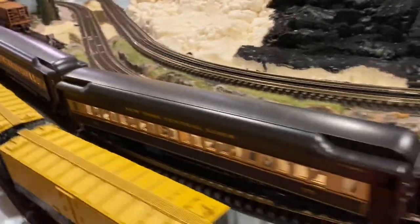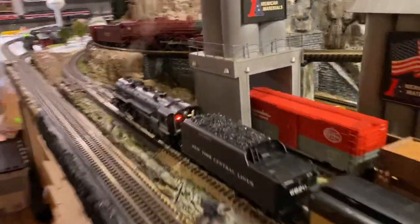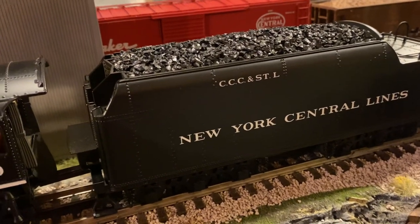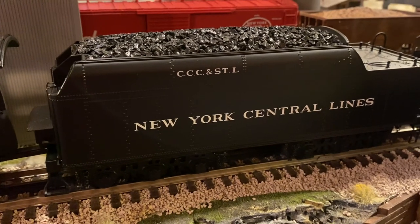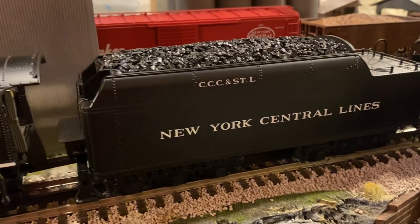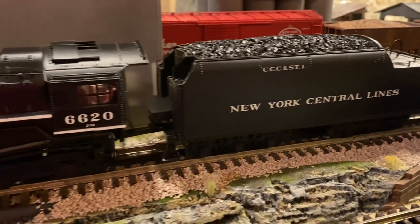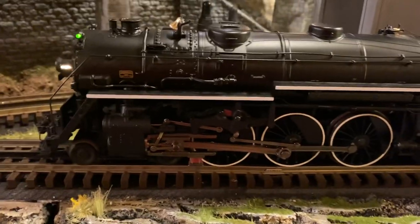That is the Motor Queen, and I want to play something because you can see it's CCC and STL — Cleveland, Cincinnati, Chicago, and St. Louis. [Station announcement plays: 'Now arriving from Detroit on track one, the Motor Queen. Watch the step, please.'] So it has all the talking. I'll shut it off.